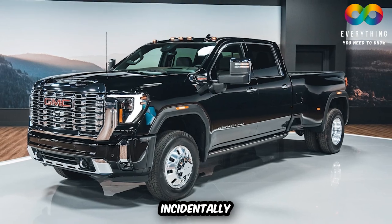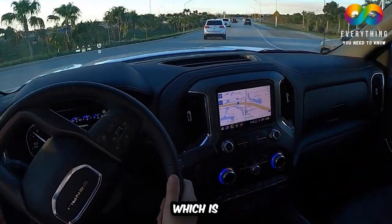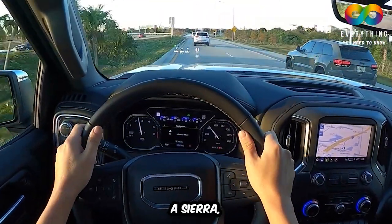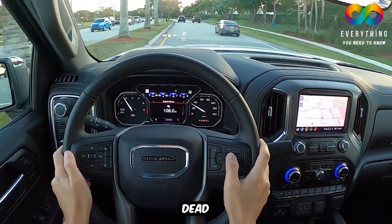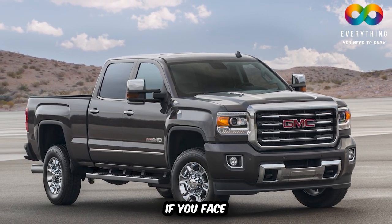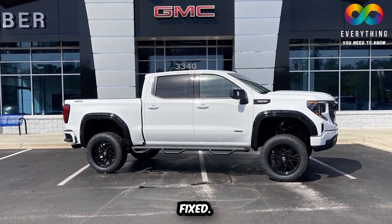Another similar issue that may occur with your GMC Sierra is the malfunction of the rear and parking lights. This is a communication issue within the electrical system, resulting in the parking lights not turning off when exiting the vehicle. Leaving the lights on will result in a dead battery. GMC has also addressed this problem and recommended visiting your nearest dealer to get it fixed.